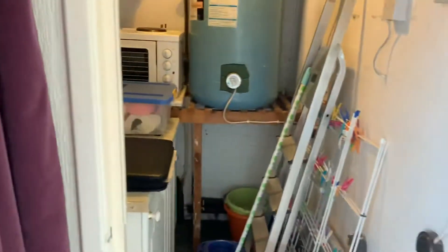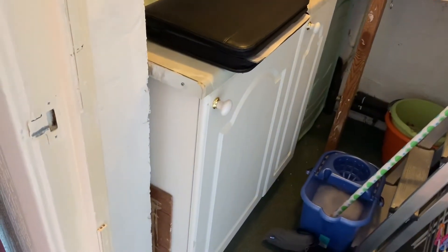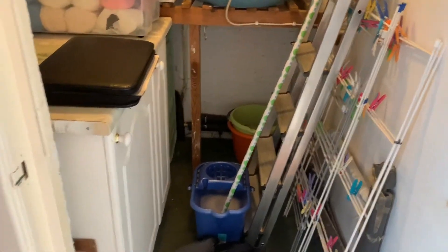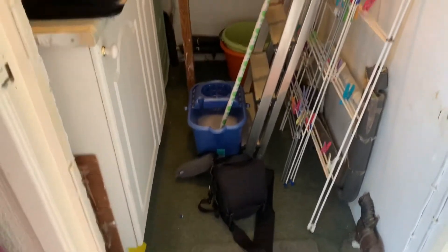Across the hallway, we've got a useful storage cupboard. This houses the tank for the hot water that I mentioned, and you've also got further cupboard space. This is a fairly large cupboard, so you'd have more than enough space to store things such as your bike, cleaning materials, hoovers, etc.